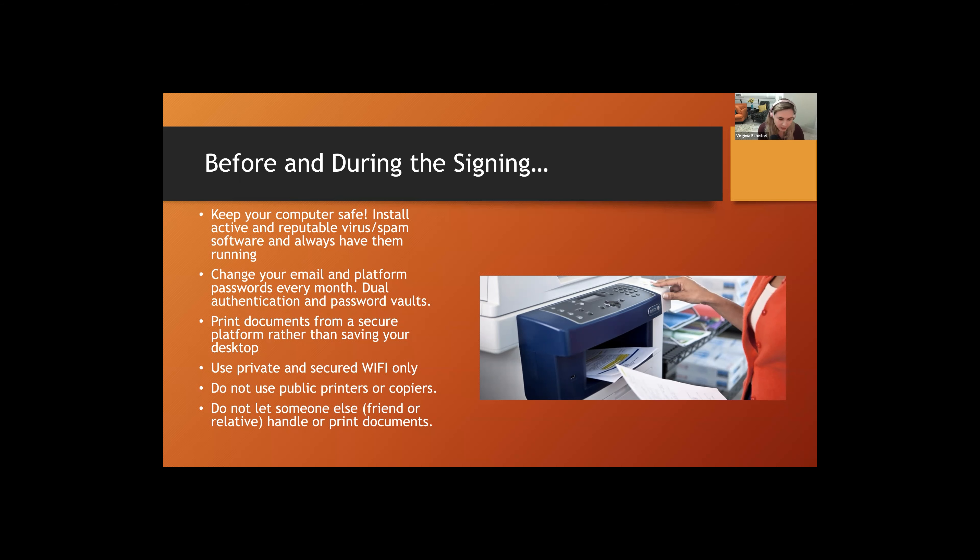Also important and sometimes neglected: don't let someone else print your documents — whether a friend or relative — unless they're your business partner. Maybe you work as a notary team, a husband and wife or another pairing; they can print your documents if they're also notaries with the same commission and background checks. But don't let friends or relatives print or handle these documents. They're private documents, and we don't know what they'll do with that information.